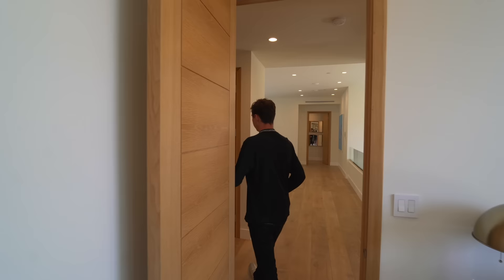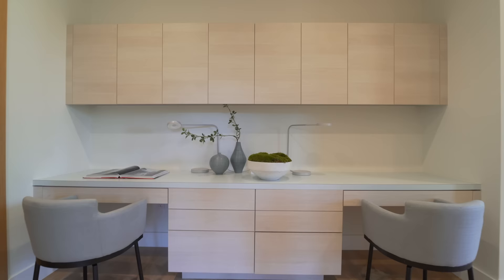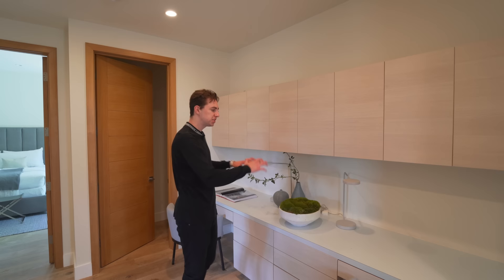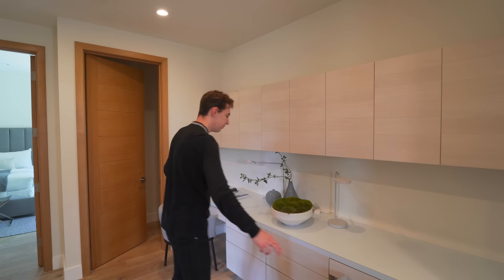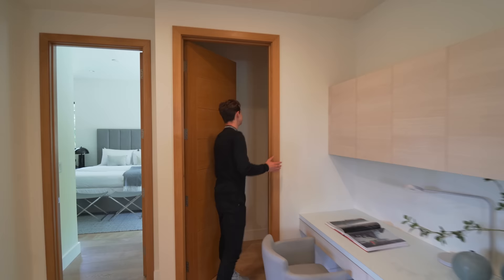Right here is your hall closet — pretty spacious, matching the ceiling height too. And this is a feature I've only seen a few times: a built-in desk area. Imagine all your guests are relaxing in the pool but your kids have homework — they're sitting right here on their laptops or school iPads. You've got built-in cabinetry displayed right above where you can hold some snacks, and some more closet storage right over here.